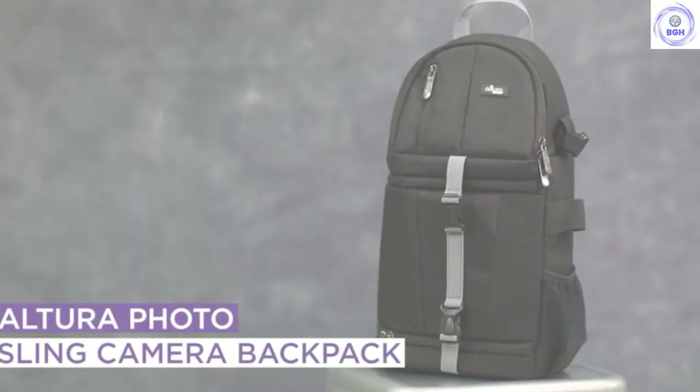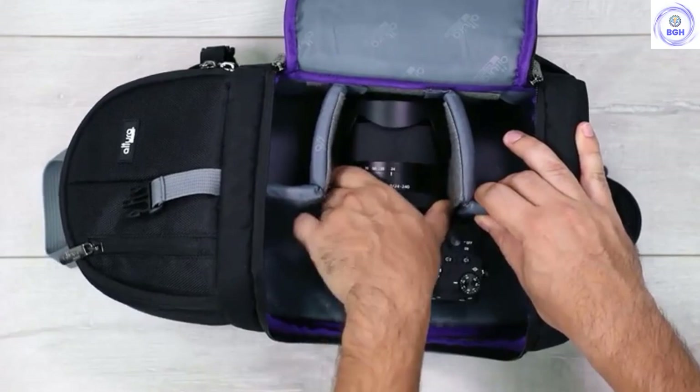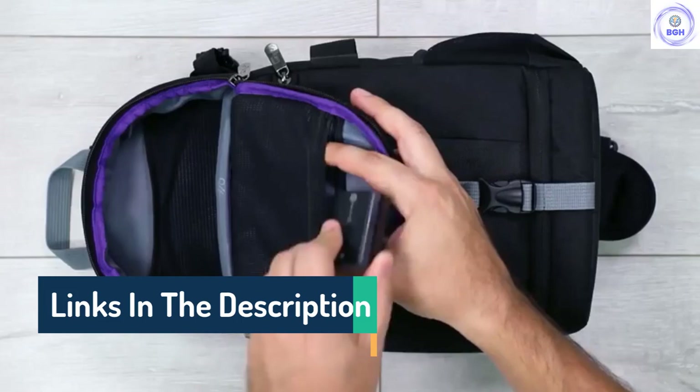Hello guys, today in this video we are going to help you find out the best sling camera bag on the market. I made this list based on my personal opinion and I tried to list them based on their quality, durability, customer reviews, and more. If you want to see their price and find out more information about them, you can check our links in the description below.